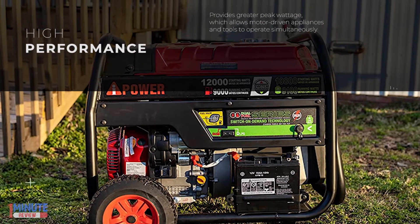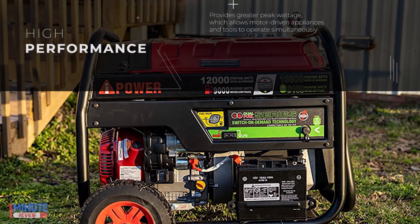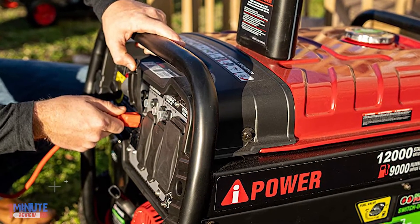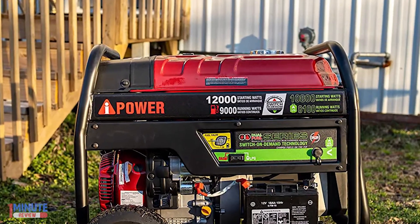The AI Power Generator can power up lights, TV, refrigerator, pumps, air conditioner, and fan all at the same time. It is capable of running 4 to 5 power tools.